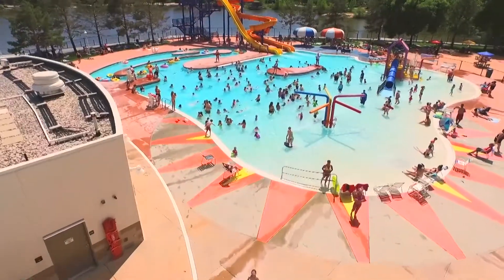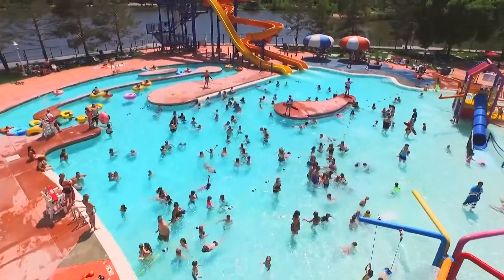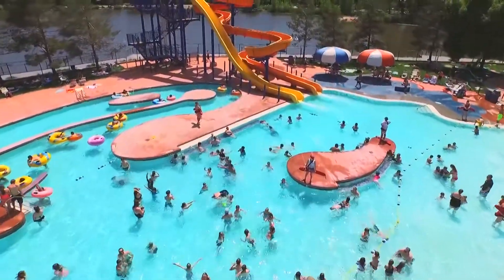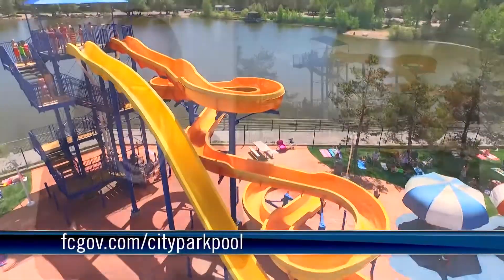Grab your suit and towel and beat the heat at City Park Pool. This outdoor water park has a 30-foot drop slide, open curly slide, lazy river, playground, and picnic area. For hours and prices visit fcgov.com city park pool.